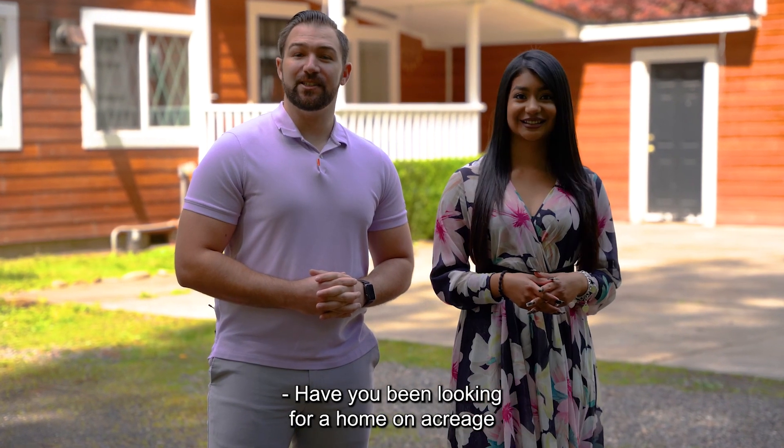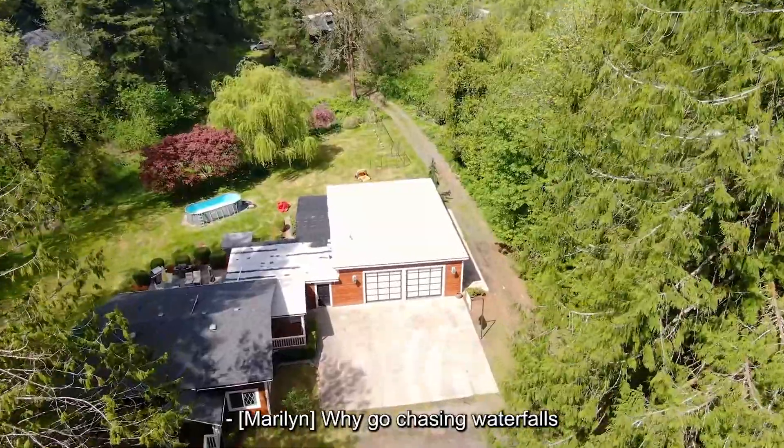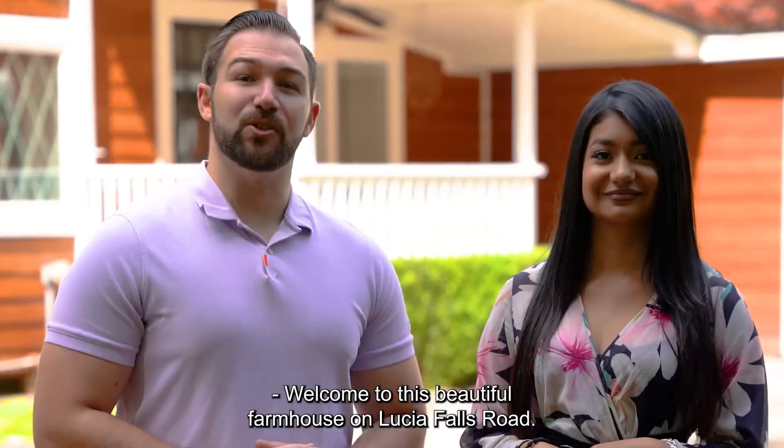Have you been looking for a home on acreage with privacy, seclusion, and riverfront access? Why go chasing waterfalls when they are just a few steps from your front door? Welcome to this beautiful farmhouse on Lucia Falls Road.